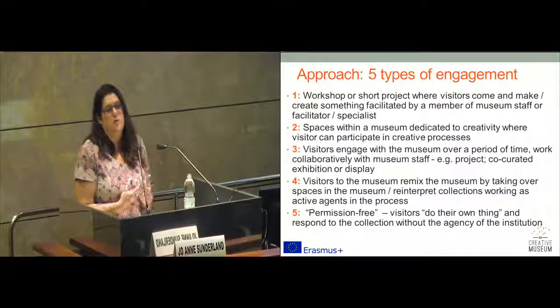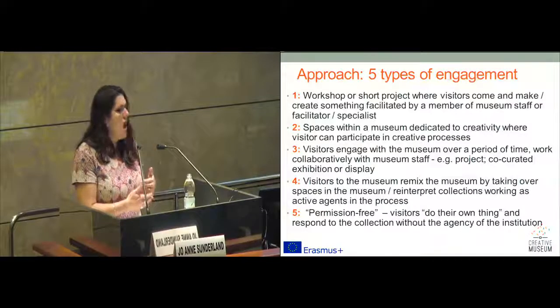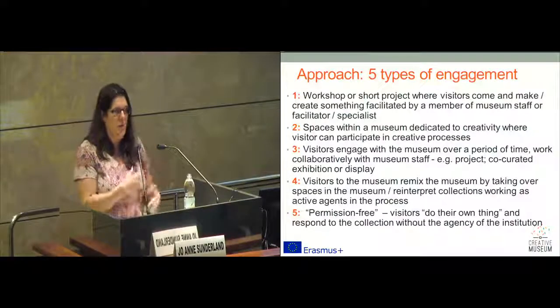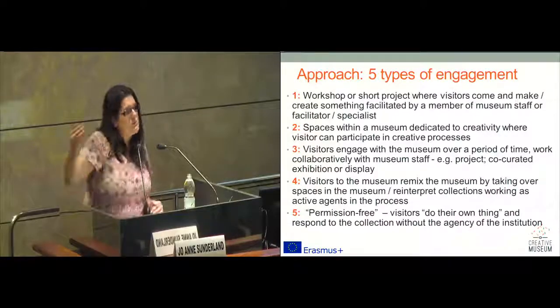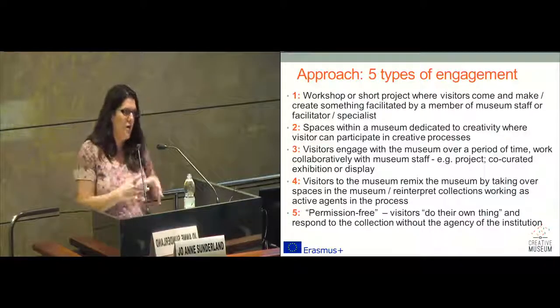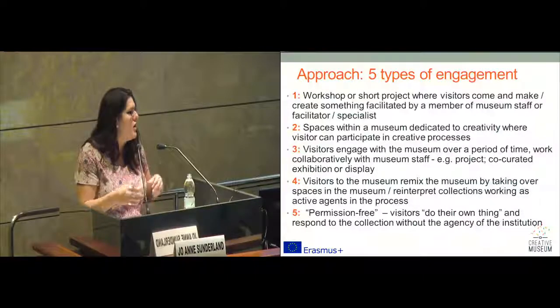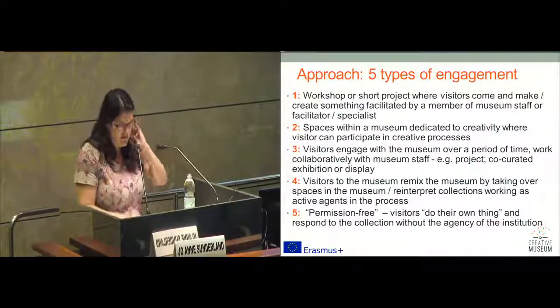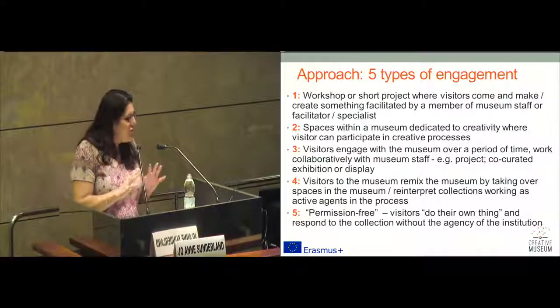What I'll do in a short while is present a very short collection — two examples within each category or type of engagement. Within the project, we collected somewhere in the region of about 30 different case studies. I only have 20 minutes, so unfortunately I'm unable to present every case study. But all the case studies will be published following this conference in a best practice or comparative analysis publication, probably towards the end of the year, by the time we finish editing it. We're also hoping to produce an e-book with a longer form of each case study.